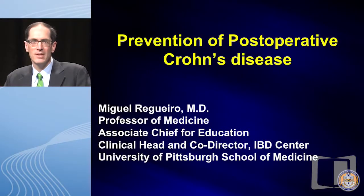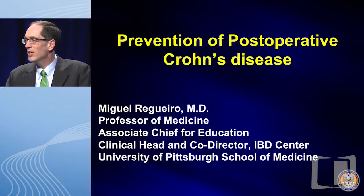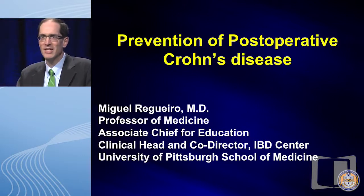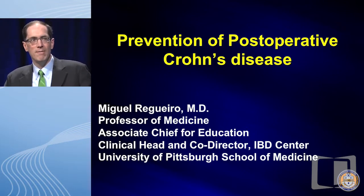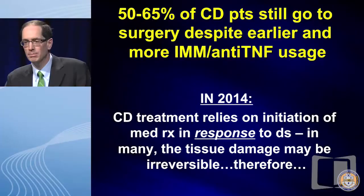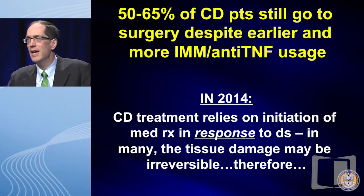Thank you, Drs. Cain and Kornbluth for inviting me. Gary's made some of my job easier because he did present some of the post-op prevention studies and the scoring. What I'd like to do is — I gave this talk in 2011 and I've updated it since then. Gary alluded to some of the studies that have been performed and some that are yet to come. So where do we stand in 2014 in terms of post-operative Crohn's disease?